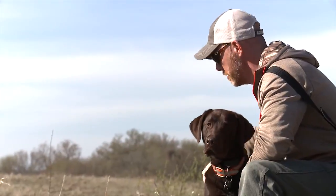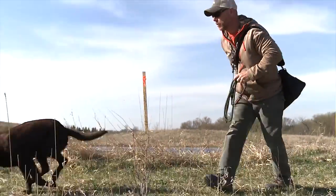Welcome to this week's training tip. This week we head off to the National Shed Dog Competition. We're going to get some great tips on how to train your dog for shed hunting as well as handling them in the field.